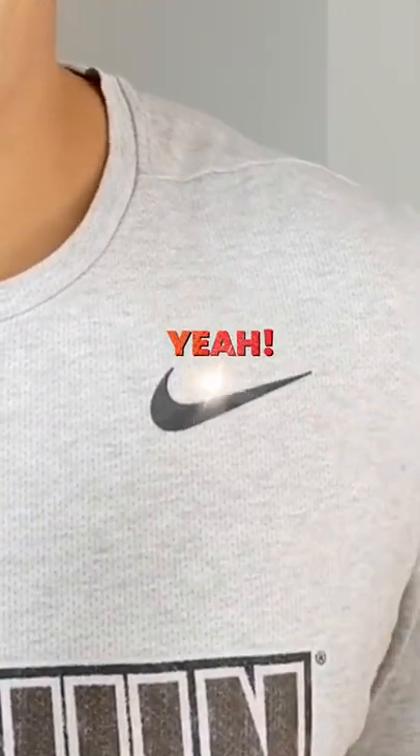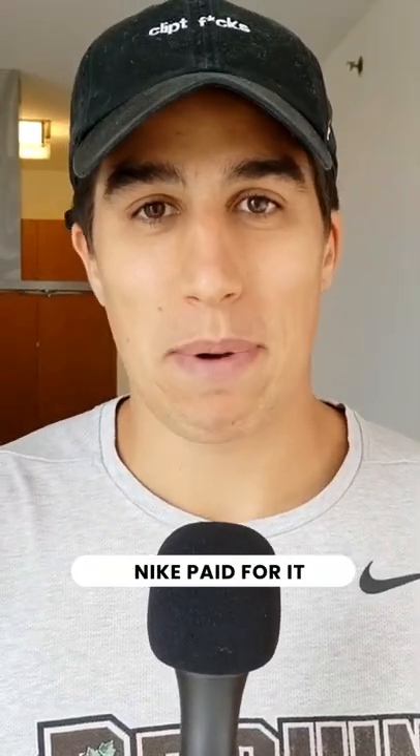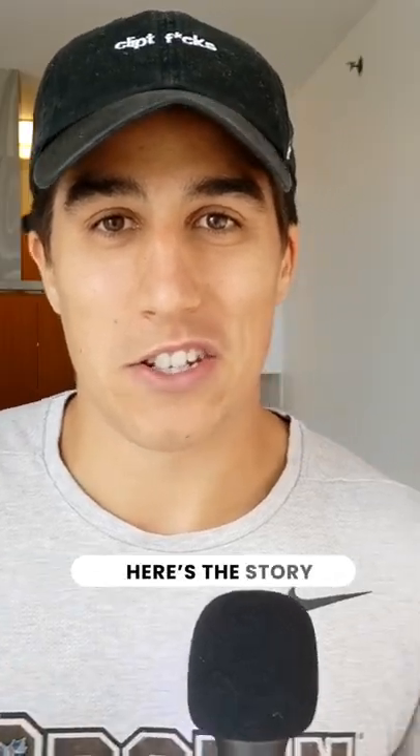You recognize this logo? Yeah, the Nike swoosh. Guess how much Nike paid for it? The answer's crazy. Here's the story.